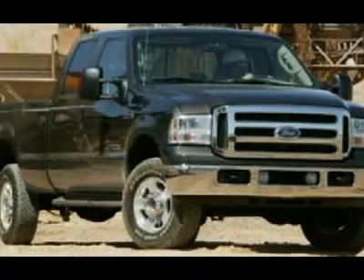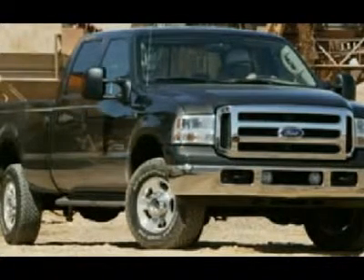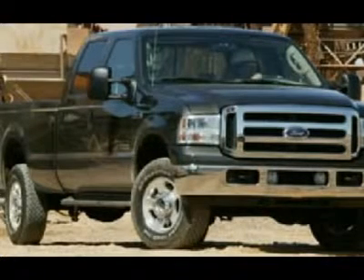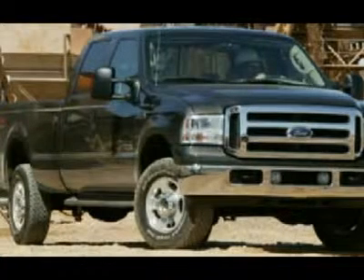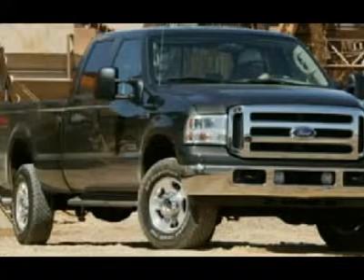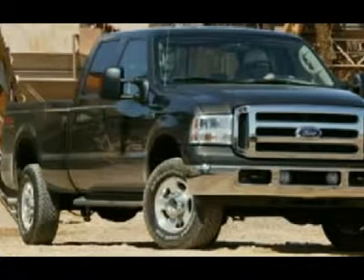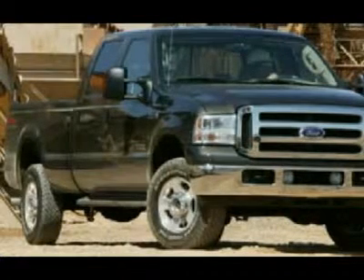Line-X spray-in bed liner. White-letter Mastercraft Courser A/T LT275/70R18 tires. Keyless entry, driver's side door code entry. 6-disc in-dash CD changer, sliding rear window, power pedals, multi-function steering wheel, driver information center with compass, temperature, and mileage display. Tinted windows, fog lights, steel load floor, factory floor mats, locking tailgate, wood grain dash and door trim, polished aluminum rims, air, cruise control, tilt, power locks, power windows.